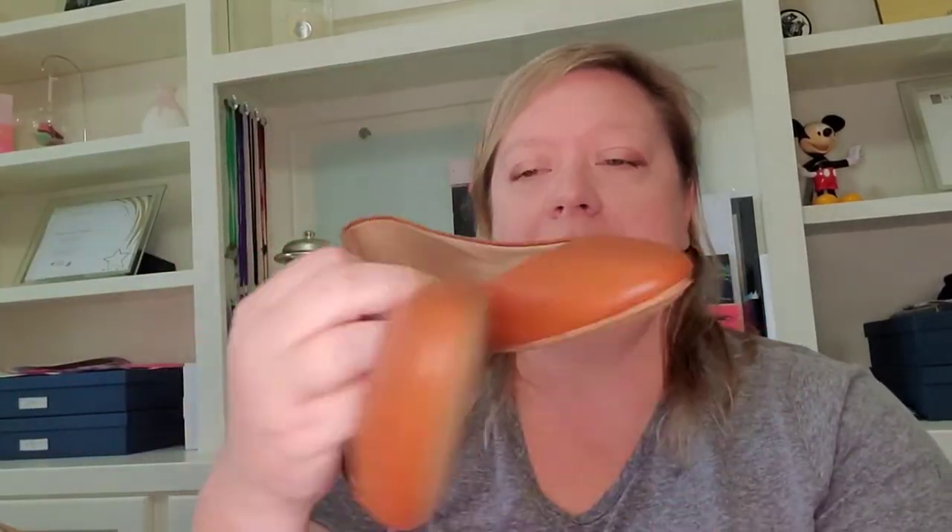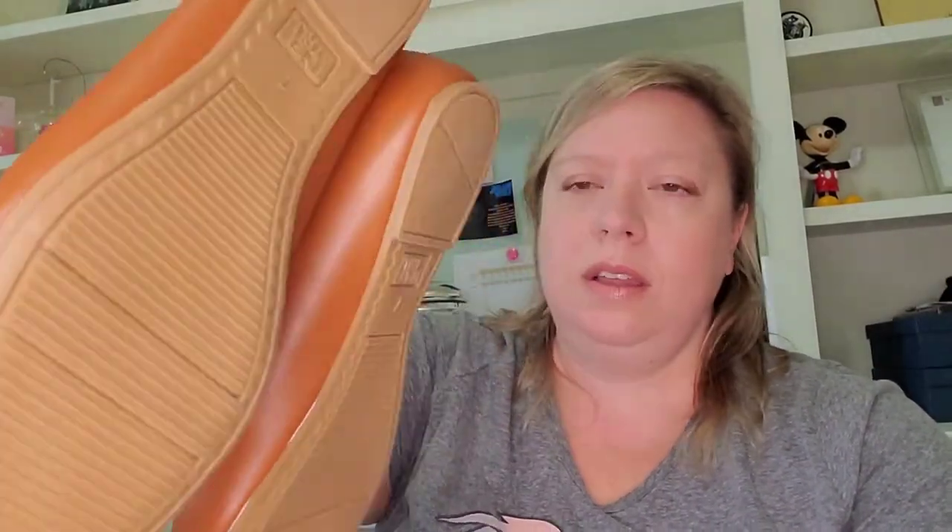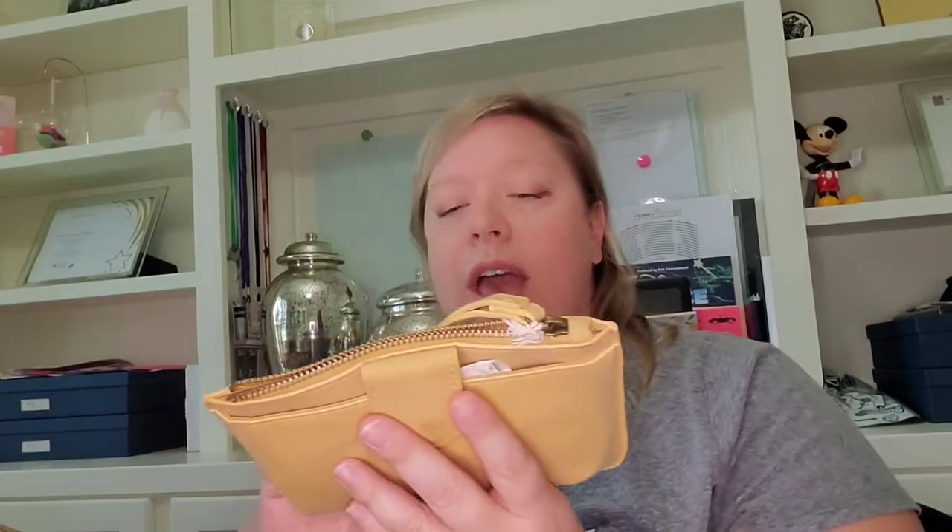Next up we have a pair of flats — Time and True, which I believe is Walmart. They definitely feel cheap. They're a size seven and don't look like they've been worn, so maybe if somebody's looking for a budget pair of flats, I've got them covered.